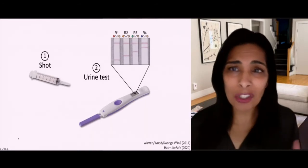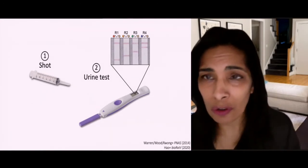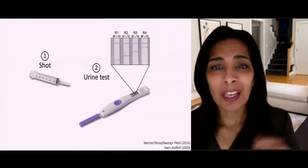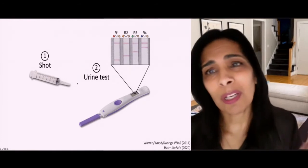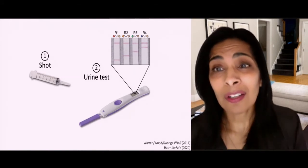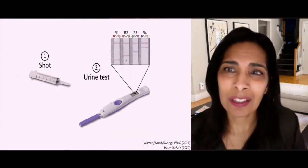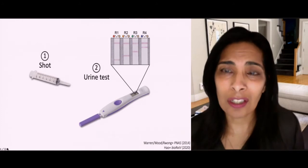Our vision is that instead of needing a mammogram infrastructure, a colonoscopy infrastructure, or pap smear infrastructure for cancer screening, you could do a shot of these nanomaterials, wait for one hour, and do a urine test. We've been working on making that urine test as simple as a pregnancy test — a paper test. So: a shot, wait an hour, do a paper test, and you're able to detect cancer much earlier without all of that infrastructure. One starts to imagine implementing cancer screening outside the hospital setting, even potentially globally.